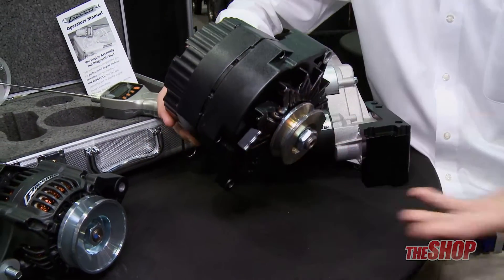If you've got any of our black crinkle valve covers or air cleaners, you can't be running chrome — you've got to go black. So you've got to pick one of these up, and the price point is going to be great.